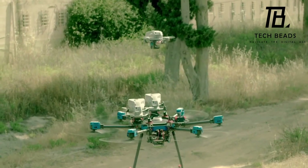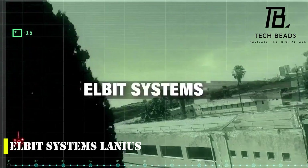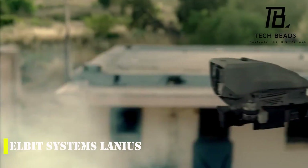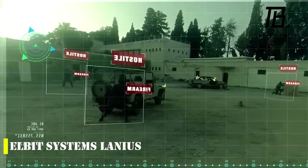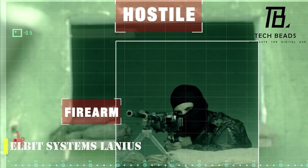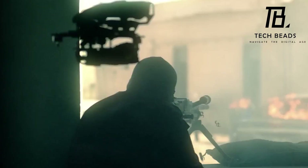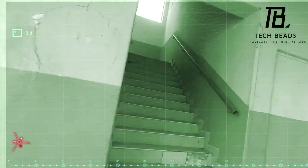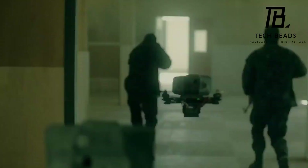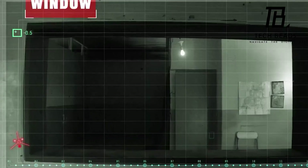The Elbit Systems Lanius is an exciting new AI drone from Israel with a lot of impressive capabilities. This compact UAV can work in groups of three and has the ability to find and track people, perform mapping and reconnaissance, and classify targets both indoors and outdoors. One of the most interesting features is that it can operate autonomously, allowing the operator to give general commands while the drone navigates around obstacles on its own. With a payload of 150 grams and an airtime of about 7 minutes, the Lanius can be used for a wide range of tasks from military operations to law enforcement.